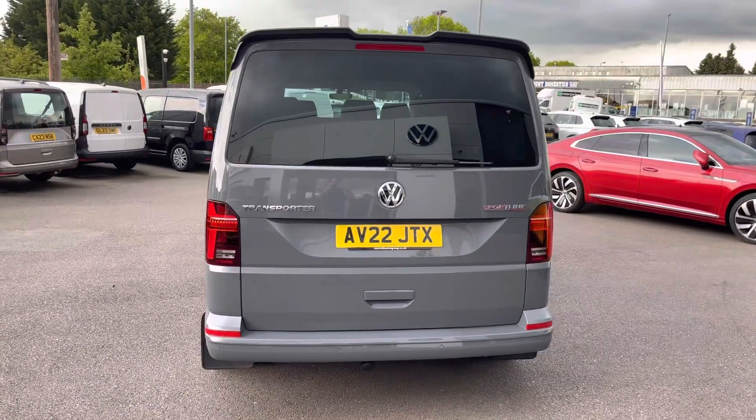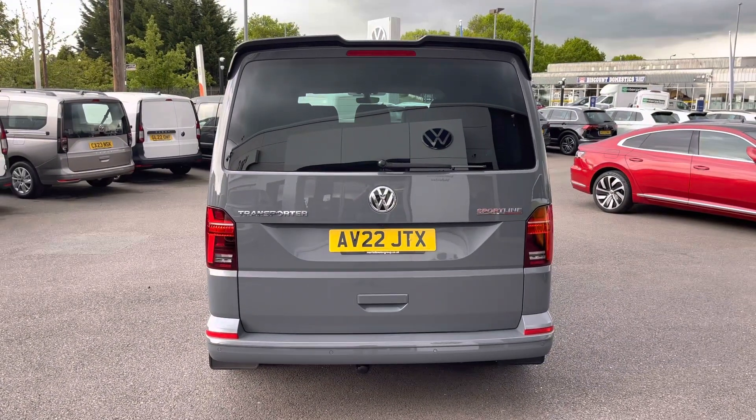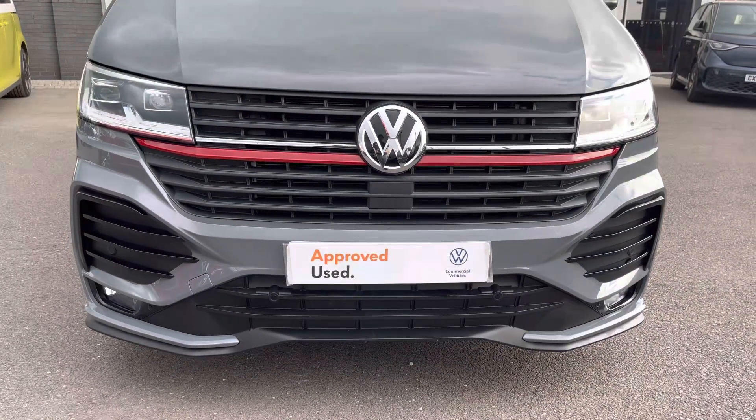As well as a tailgate with a window aperture, and just above that is the unique Sportline rear spoiler, again adding to the overall styling of this vehicle.